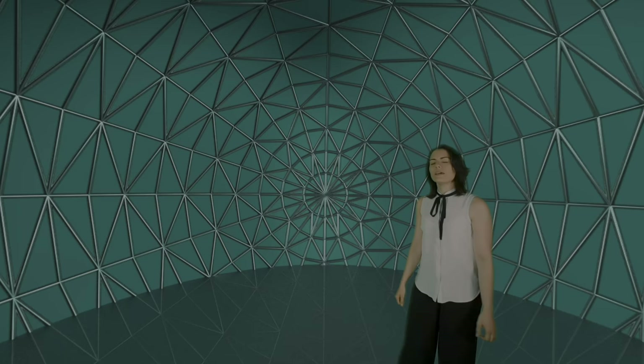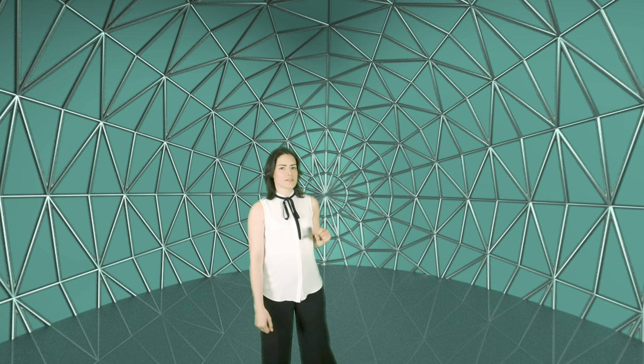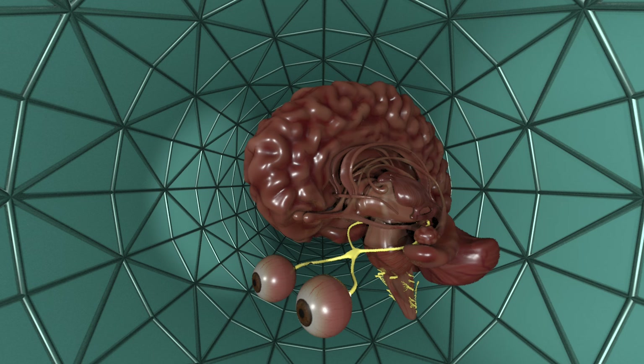Now let's go deeper. To understand the science of VR we first have to understand the science of vision — how our eyes and brain work together. Light comes into your eye through the pupil and is focused by the lens onto the retina on the back of your eye. That's where we have light-detecting cells: rods and cones. These cells convert light energy into electrical signals, and some processing happens right in your eye before the signal is sent through your optic nerve into your brain.